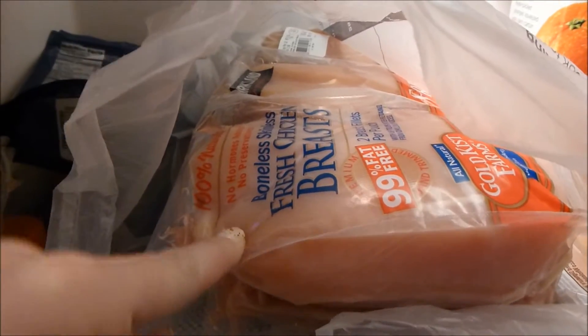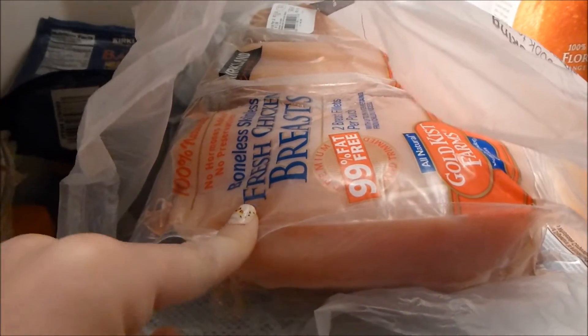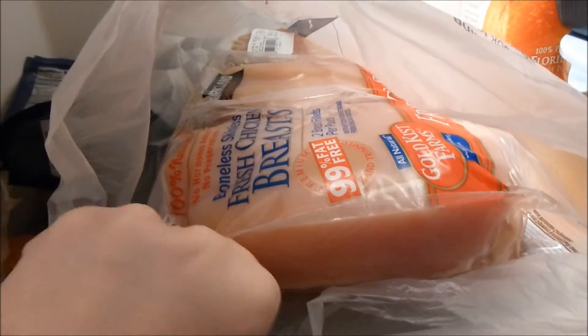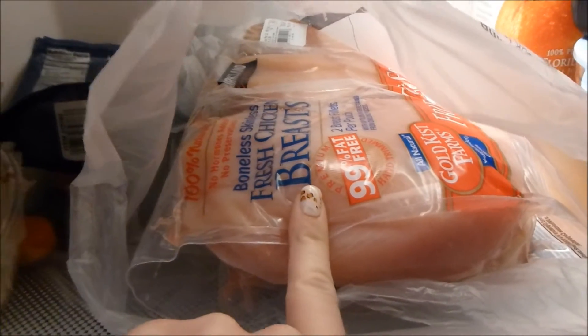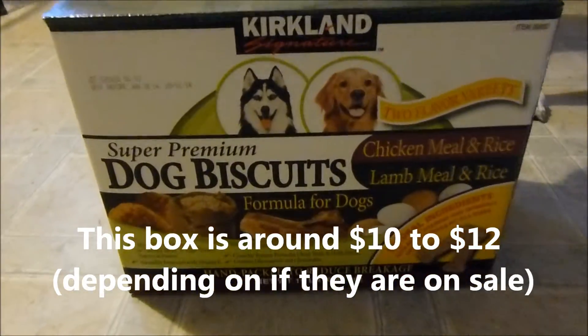Costco's chicken breast is really great. It comes two chicken breasts per individually wrapped package, which is great and perfect for a couple. You get six dinner-size packages in one big bundle, and they're usually anywhere from 15 to 25 dollars depending on which one you get.